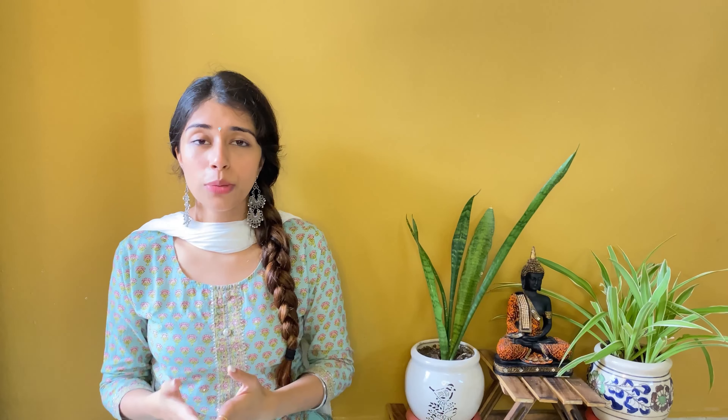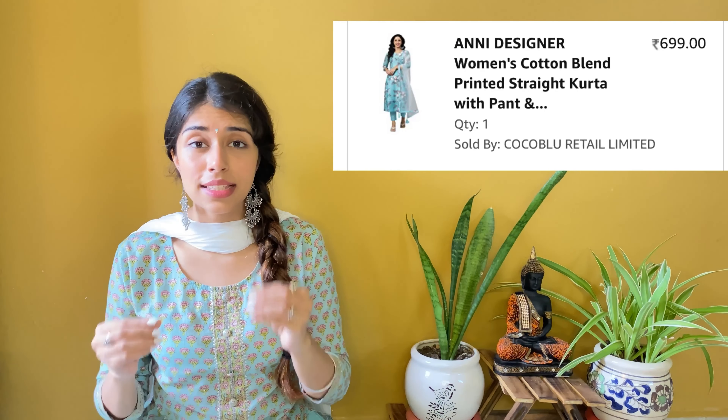That's pretty much it for this kurta set. If you have any questions or queries about it you can ask me down in the comment section below and I will definitely let you know. This kurta set I bought it for ₹699. Can you imagine? In ₹699 we have a shirt, pajama and dupatta!